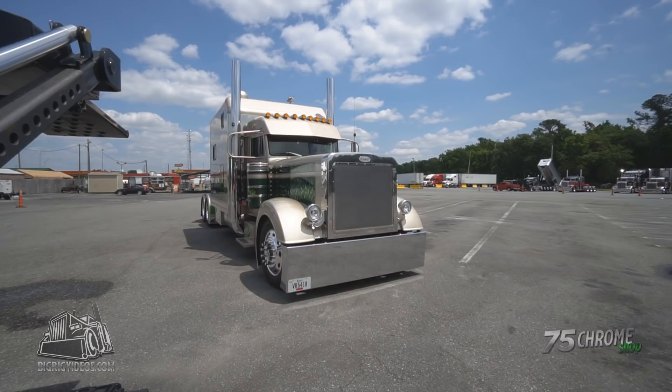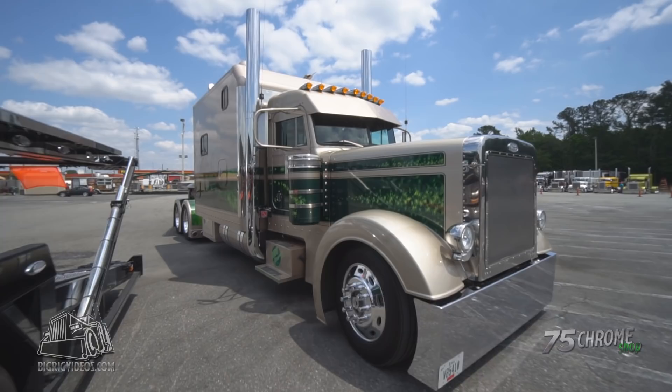I've seen your truck here, seen it around, seen you on the road. I noticed you've done some updates to it. Tell me a little bit about what you've done to it recently.